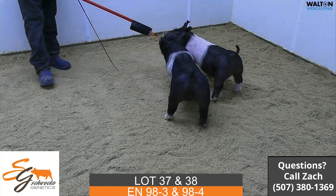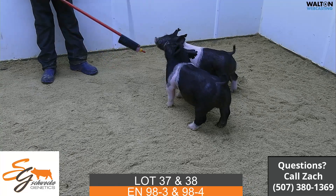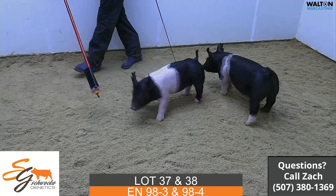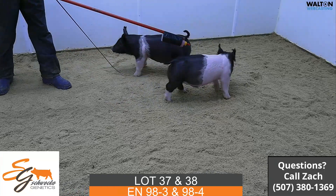So again, that's lot 37 and 38, which would be 98-3 and 98-4. Those are Prince Charming Tell Alls.